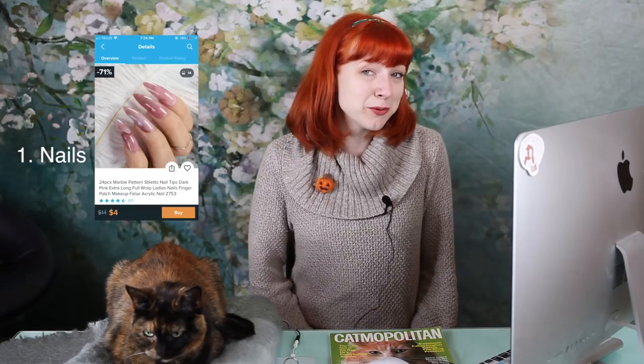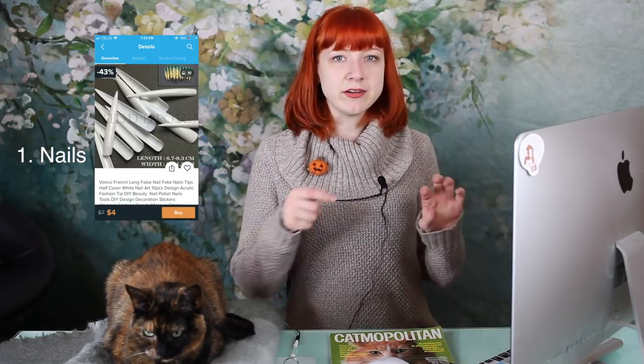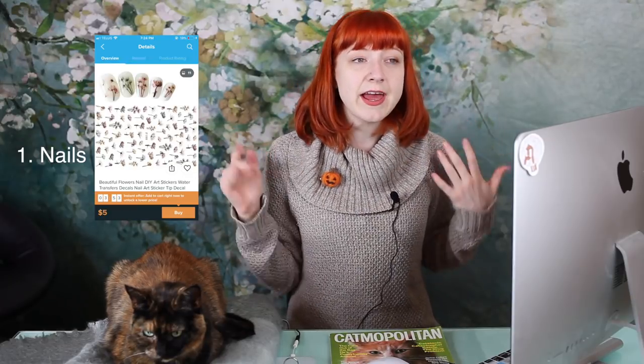Number one I would say is nails. Fake nails and nail glue I use quite often for photo shoots, because you can't expect people to have perfect nails all the time. So I tend to just buy nails and glue them on and then paint them whatever color we want to do or whatever style we need. I've got different types of nails, different lengths, and I've just purchased them all off of Wish.